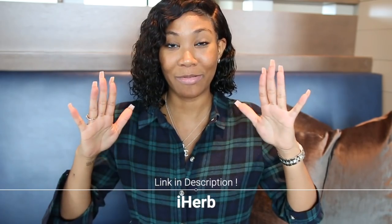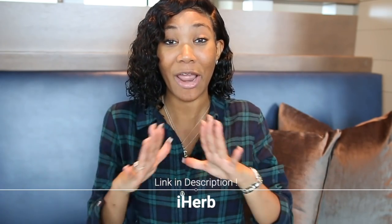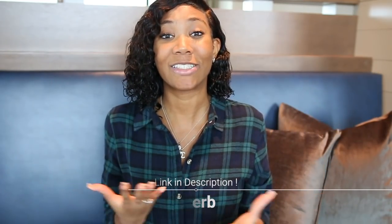Hey guys, Keisha here. Today's video is going to be a semi-personal video where I'm going to be sharing some things that have been going on with me that are very unfortunate, and also talk about some of my new favorite products and hopefully entice you guys to check them out. The company's name is iHerb — I'll put the website across the screen. They're celebrating their 24th anniversary and a lot of their products are heavily discounted, so I think this will be an opportunity for you guys to take advantage of this huge sale.